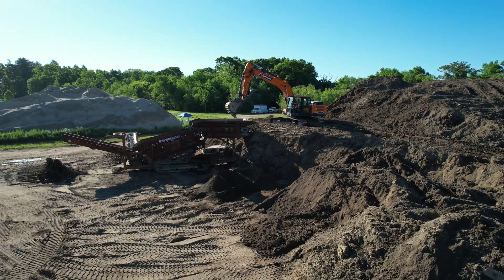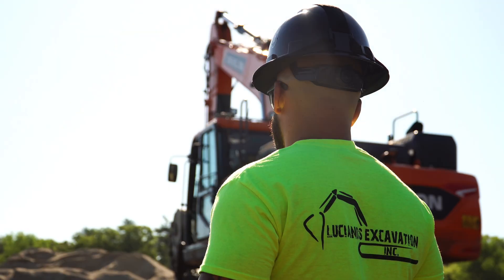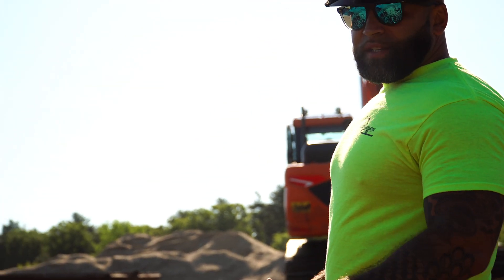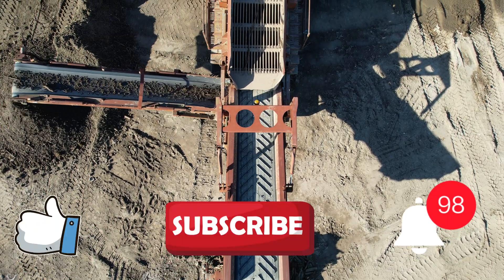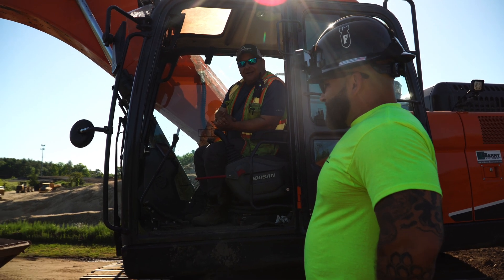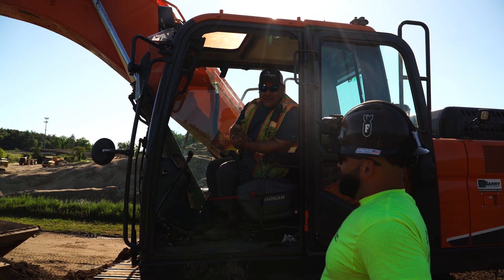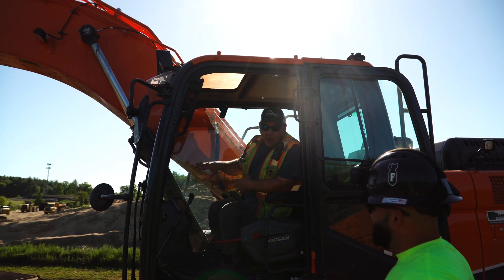Welcome back to Luciano's Excavation. Today we're at the bustling Attleboro Landfill, where innovation and efficiency meet. Join us as we dive into the fascinating world of soil screening, material handling, and landfill capping. Don't forget to like, subscribe, and hit the bell to stay updated with our latest operations. First up, meet Joe, our expert in soil screening. Today he's operating a state-of-the-art three-way scalping machine — a significant upgrade from our old scalper. This new machine is a game changer.